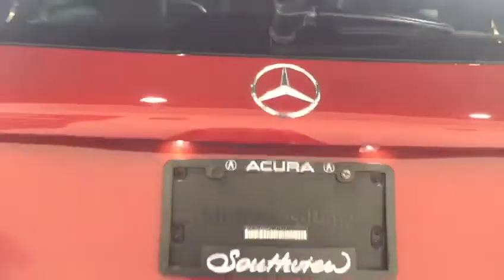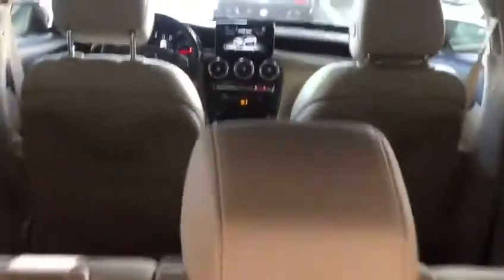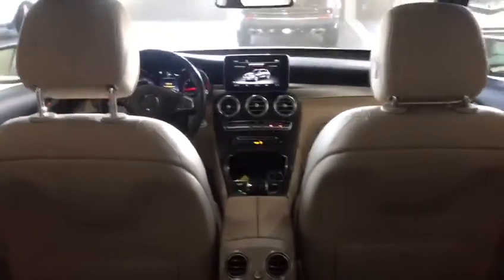I'll pop it open for you — just press the button and it'll pop open. There you have it, lots of space in here. Just pull that and it opens up. And a little bit of a view from inside — I'm going to show you the interior now.